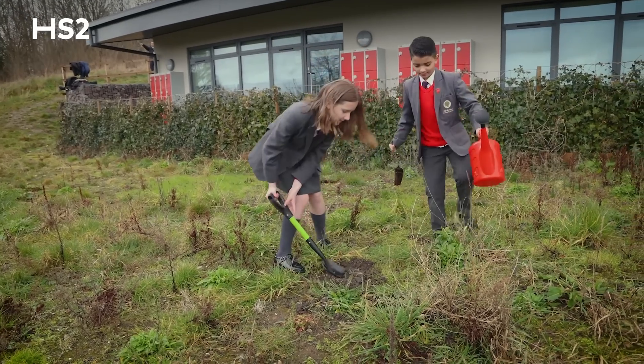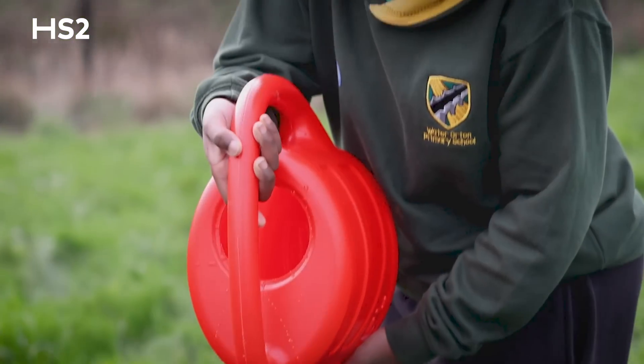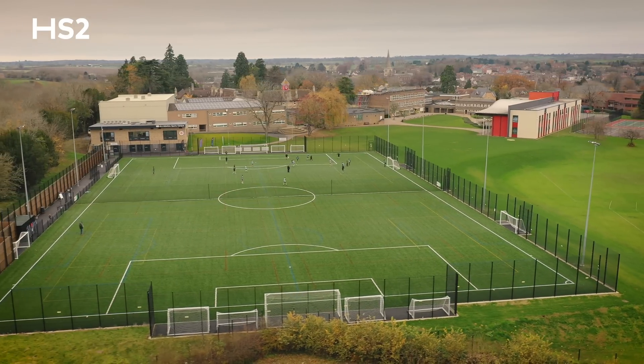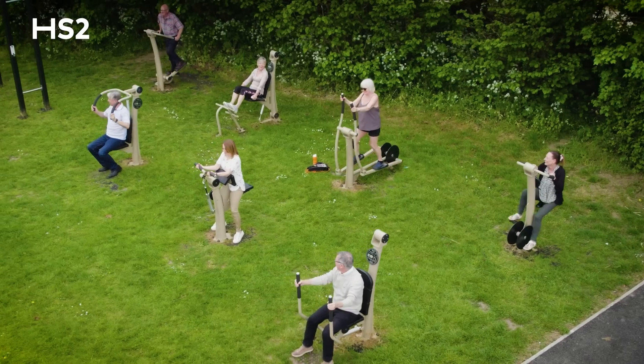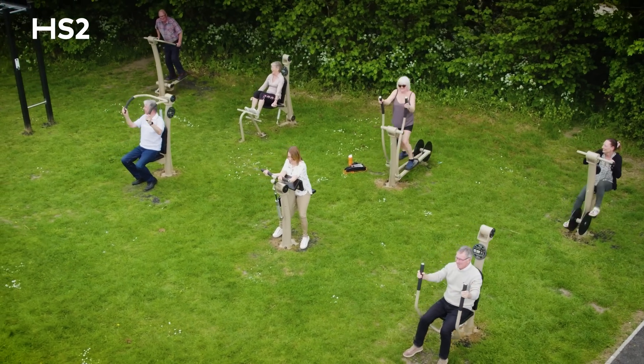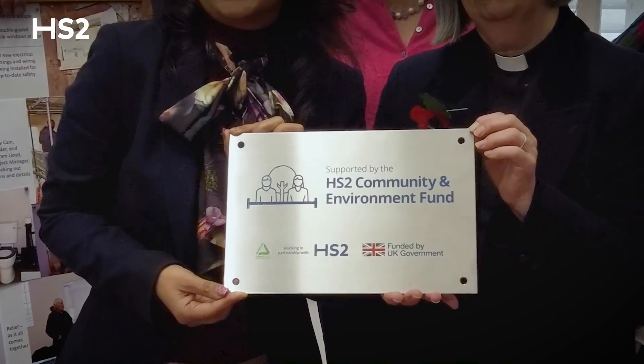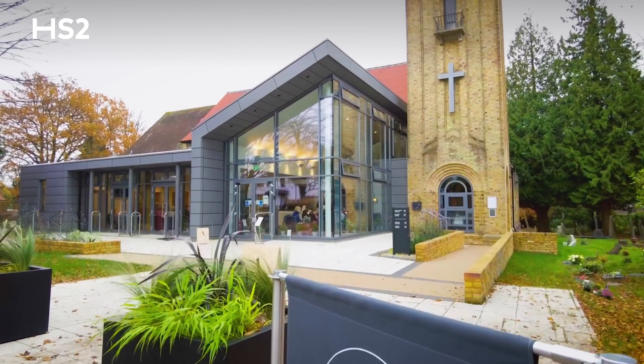Engagement along the line of route with communities is important to us, and it's great that so far we've committed £11.9 million to community, environment, and business funds — over 205 projects along the route. These are projects that are really valuable to local communities, whether it's sports facilities, facilities for children, local community facilities, or facilities for local businesses to get engaged. It's people working locally with us to decide what's important for them.